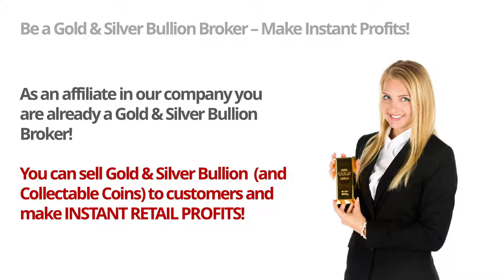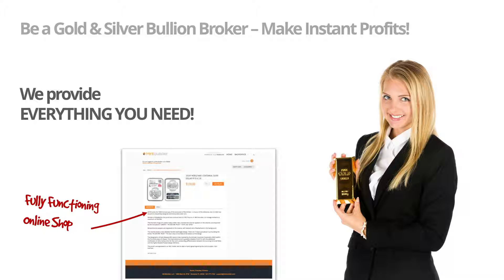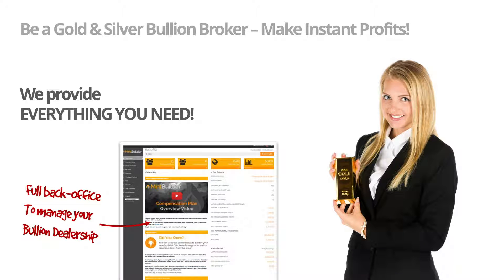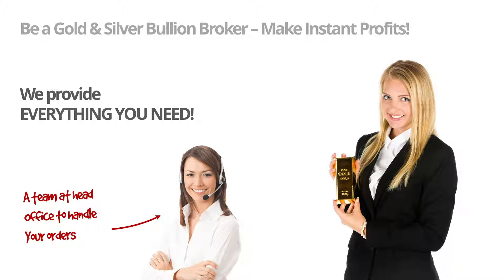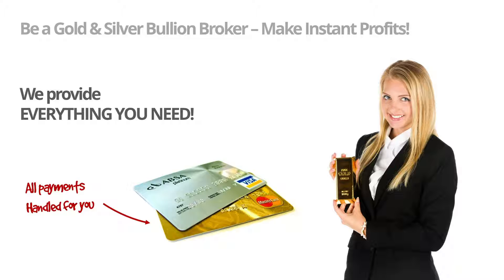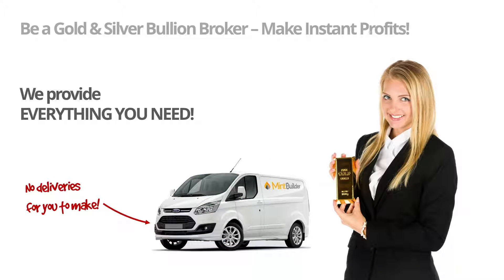As an affiliate in our company you are already a gold and silver bullion broker. You can sell gold and silver bullion and collectible coins directly to customers and make instant retail profits. We provide everything you need, starting with a beautifully designed promotional website through to a fully functioning online shop, with a full back office to manage your new bullion dealership, a dedicated team at head office to handle all of your orders, all payments handled for you, zero stock for you to handle or hold, and no deliveries for you to make — even that's done for you.